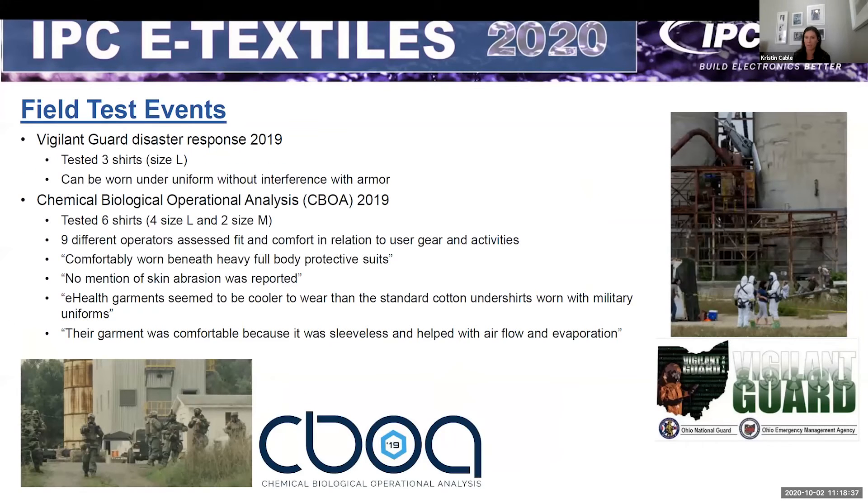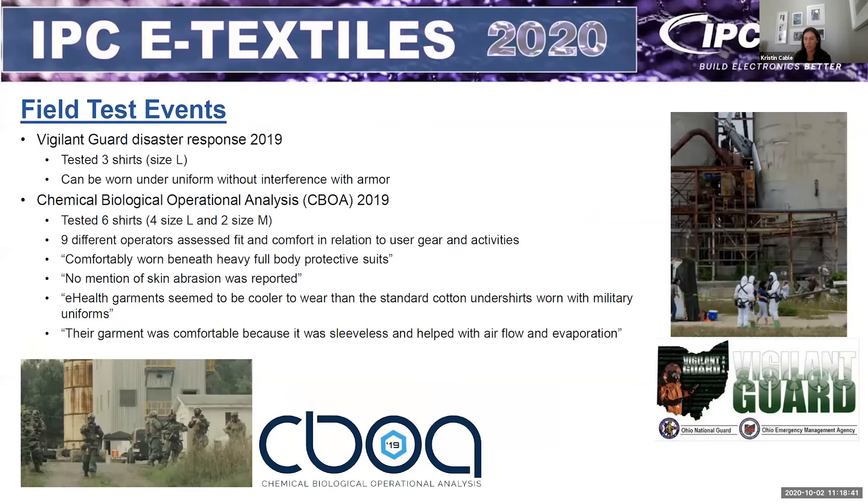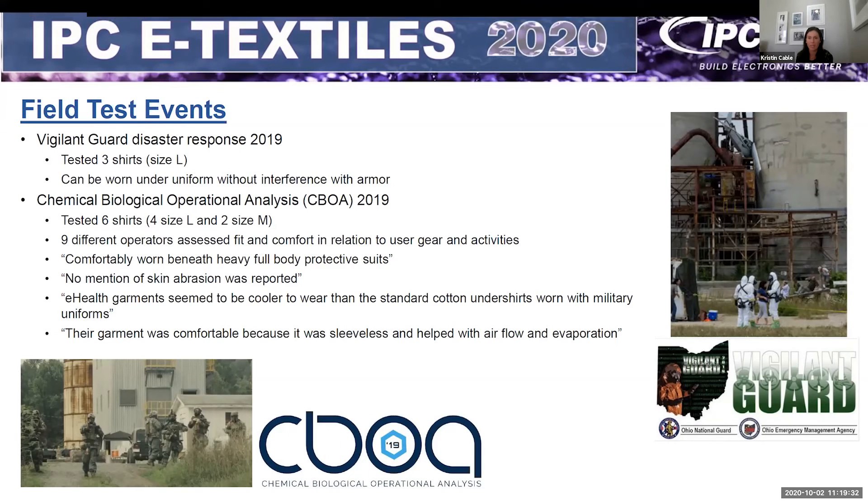We've been fortunate to have several opportunities for field testing, though all of these were last summer as COVID hit us hard and slowed things down. At that time we had the garment but not a fully functional sensor island, so we focused solely on comfort and equipment compatibility without gathering physiological data. We included a mock sensor island of the same size, mass, and flexibility with dry electrodes so participants could get a sense of what it felt like.